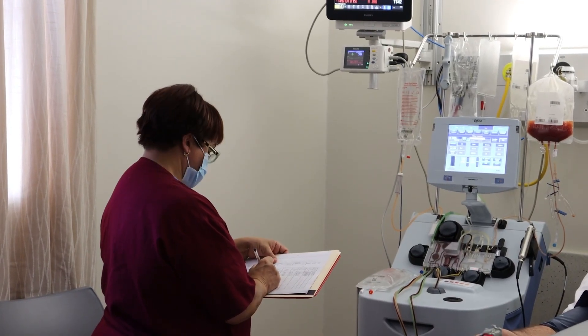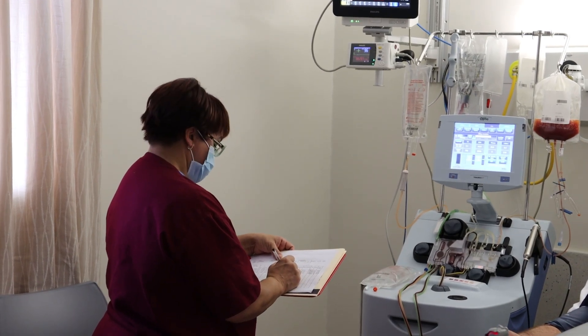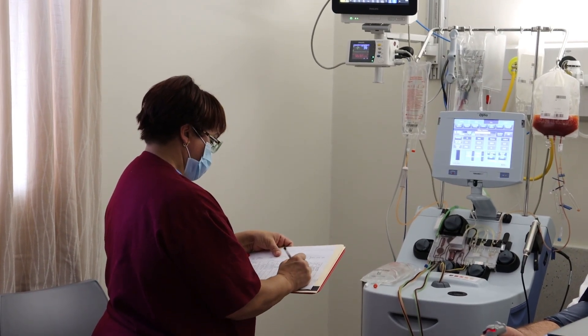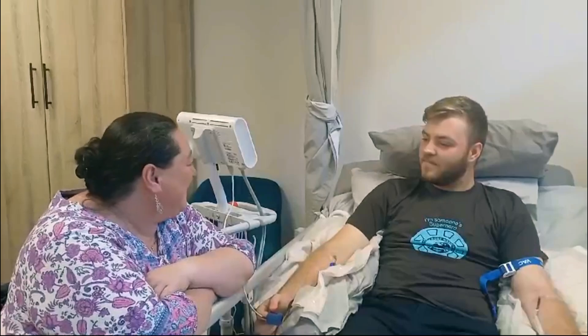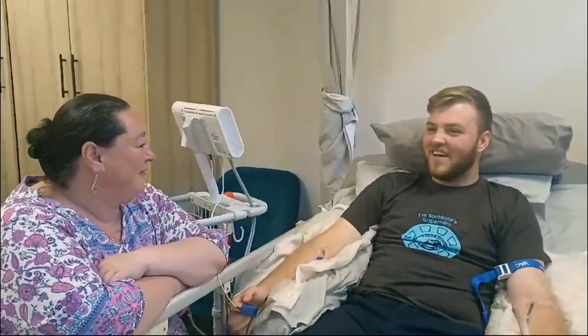The collection usually takes a few hours dependent on the amount of stem cells in your blood, often no more than six to eight hours. A donor welfare officer will be by your side throughout to answer any questions, ensuring your comfort and support.